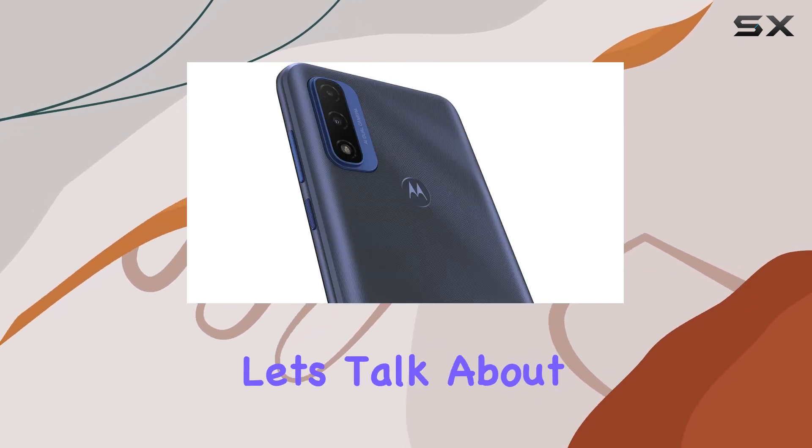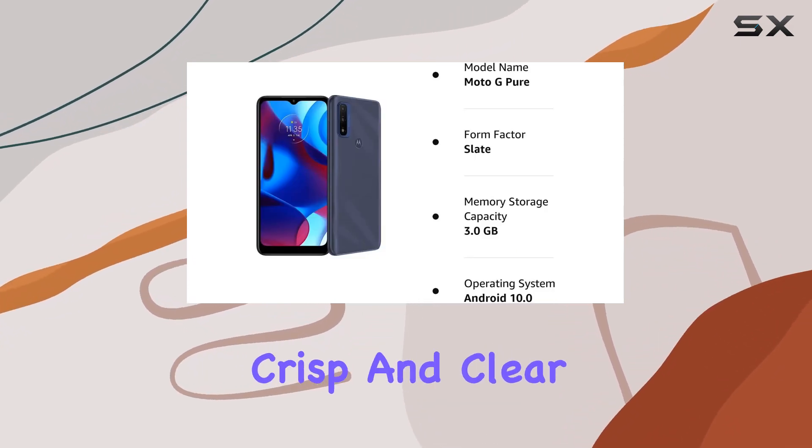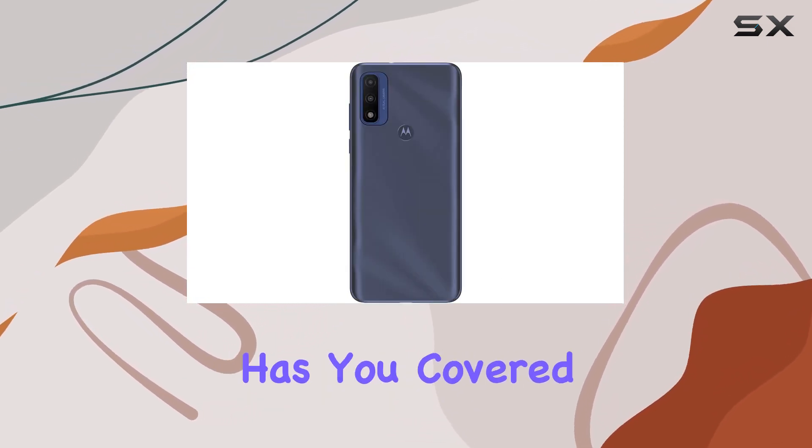Now let's talk about the camera. With a 13 MP rear camera, the Moto G Pure captures crisp and clear photos, whether you're snapping pics of your daily adventures or recording a special moment — this device has you covered.